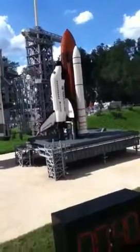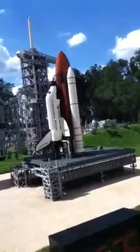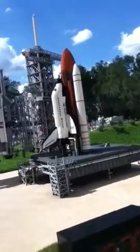The Space Shuttle is going through its final pre-launch checks. Next to the launch platform is the launch tower, which is nearly 107 meters tall, and the rotating service structure, also known as the RSS.